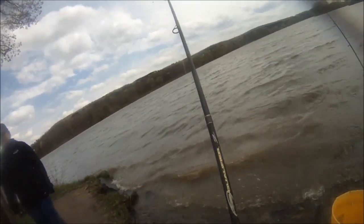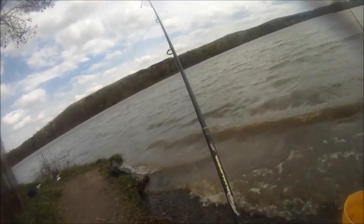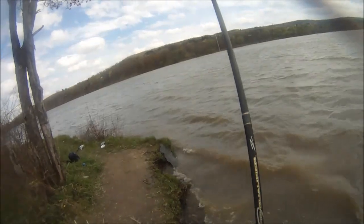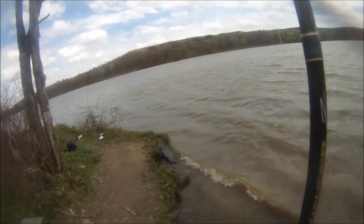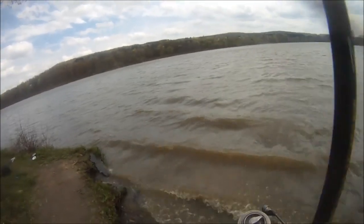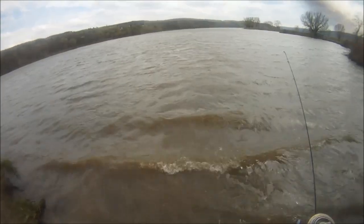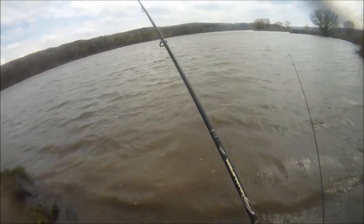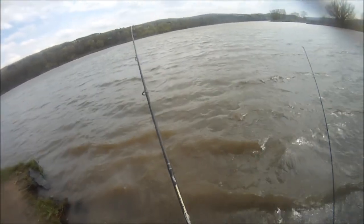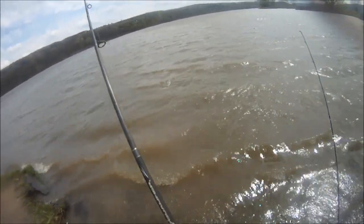It's a carp. Alright, we got a carp on. We got a carp on, baby. I think it's a carp... yeah, we got a — well, it's not a very big carp.